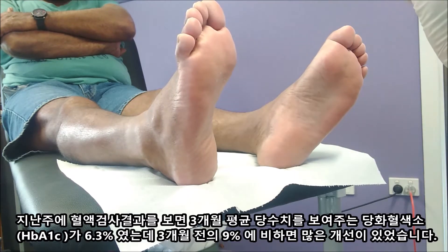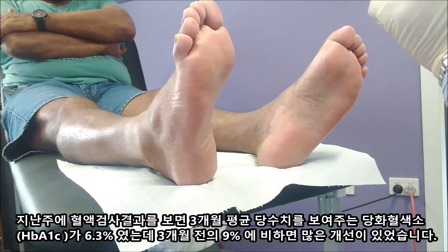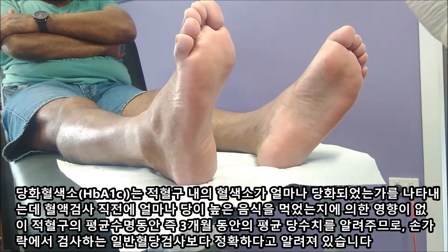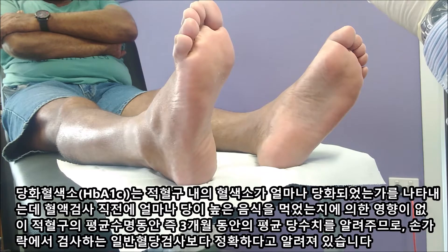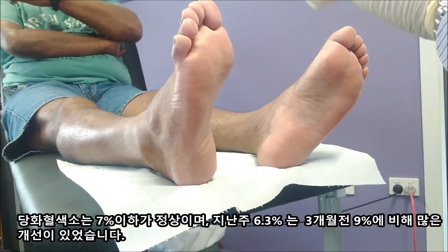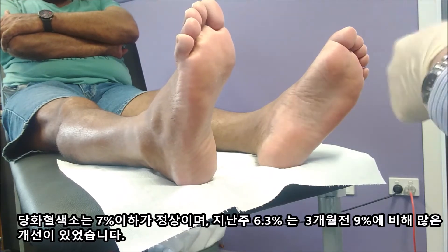We just checked the blood test results and your HbA1c — the 3-month average of sugar — was about 6.3 last week. That's really good because HbA1c shows how much sugar binds to your red blood cells. Having blood tests for HbA1c is not affected by eating something sweet before the test, because it gives you a 3-month average. 7% is the borderline, which means 6.3 is really good. It used to be 9 point something.